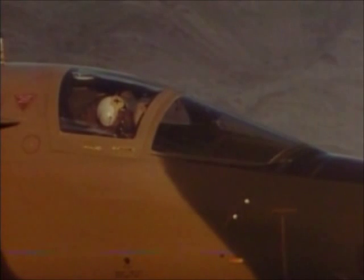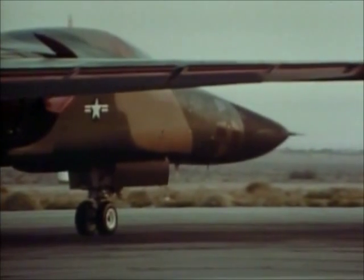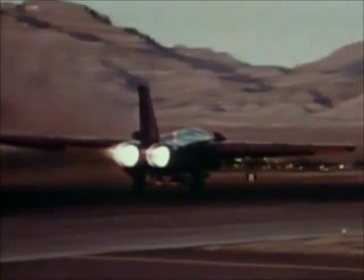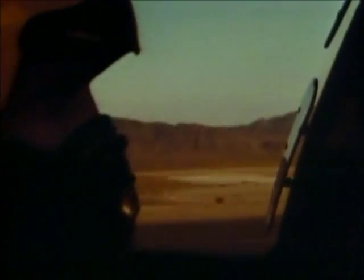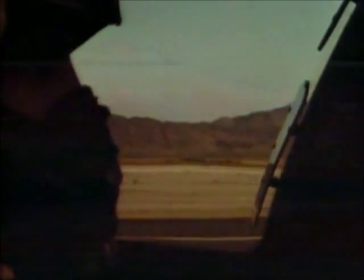This is the F-111, a fighter-bomber that has seen action in Vietnam and in the Persian Gulf. Though the design is more than 30 years old, in some ways the plane is only now revealing its tremendous capabilities. A wide range of technological innovations have made the F-111 faster and deadlier than ever before. It has few rivals in its class.